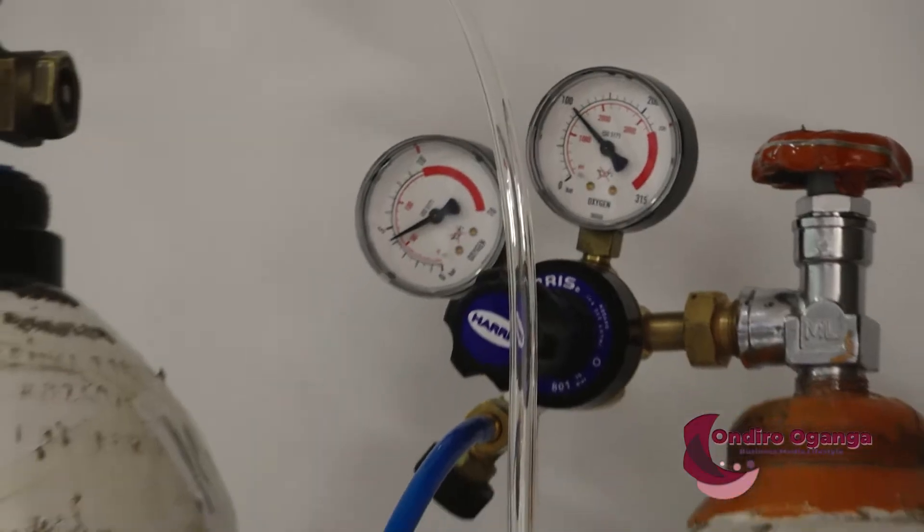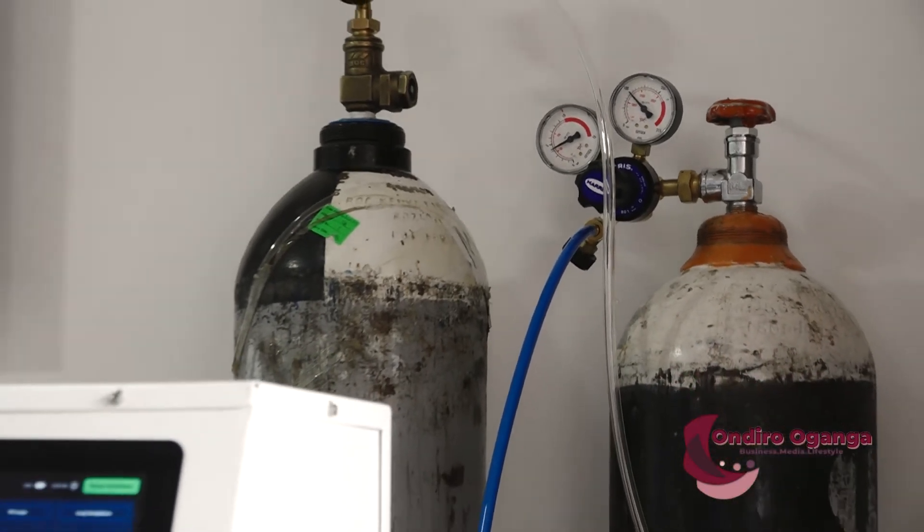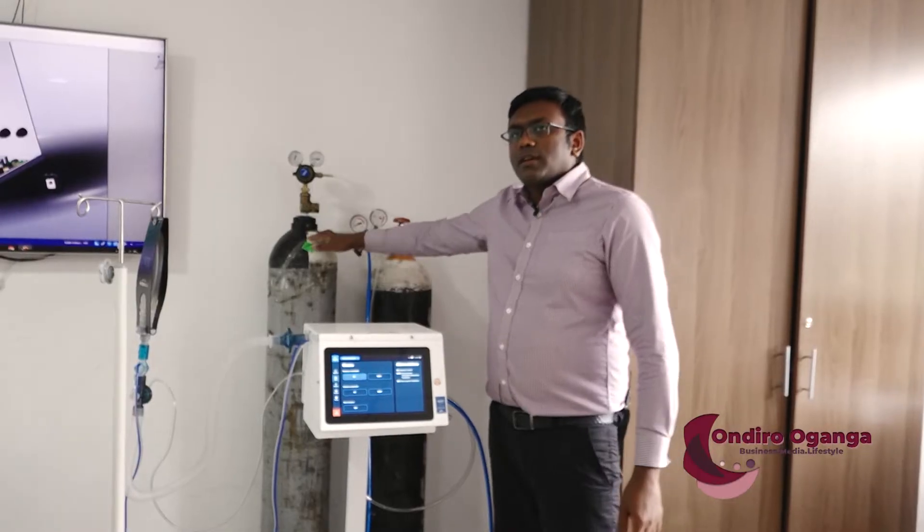The unit is also portable. As long as you have portable oxygen cylinders, the system can be used in ambulances, in airplanes, or for any patient requiring ventilation for short periods before moving to the ICU or being transported from up country.